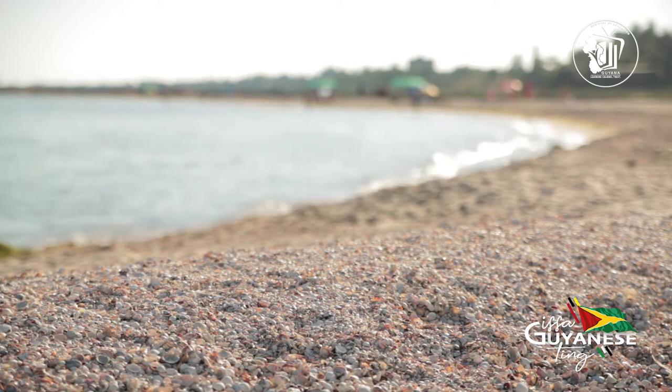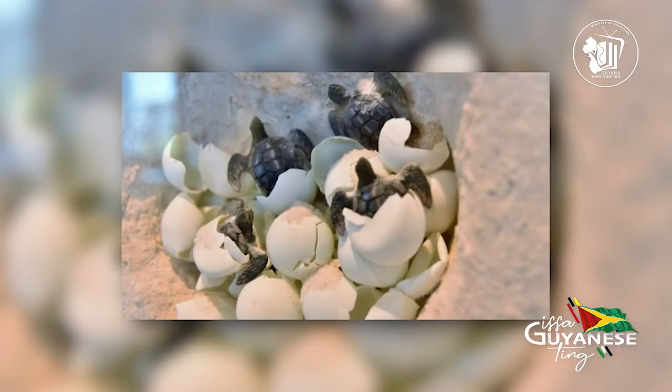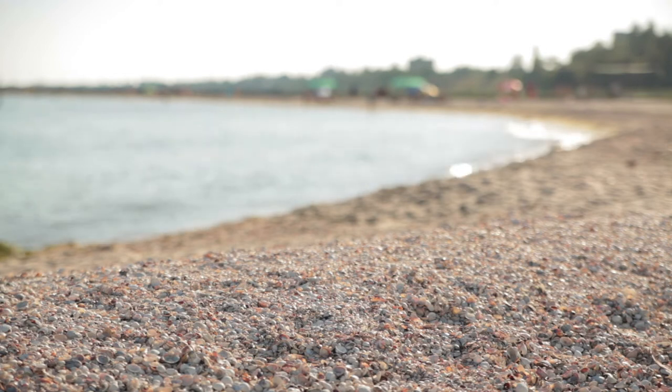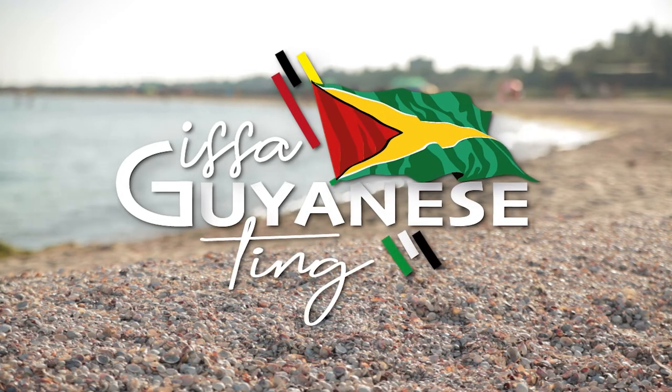Take part in activities such as turtle hatching, wildlife spotting, and bird watching. Stay tuned to learn about more interesting eco-friendly areas in the country right here on Is a Guyanese Ting.